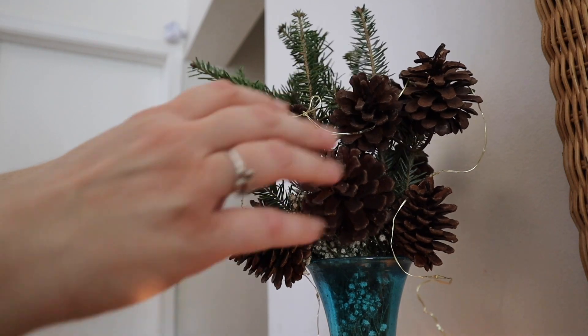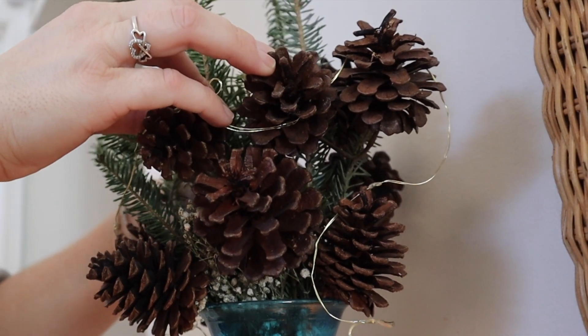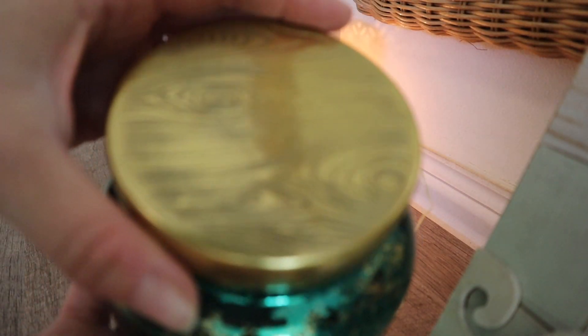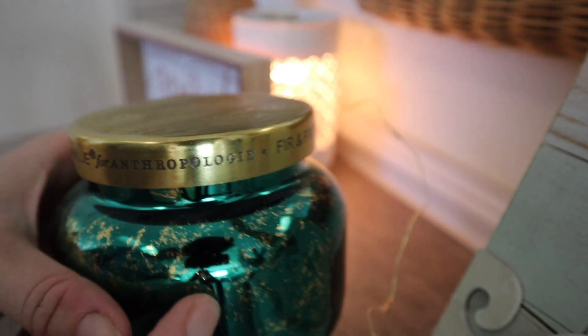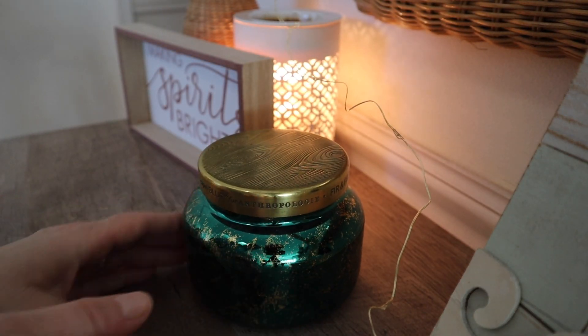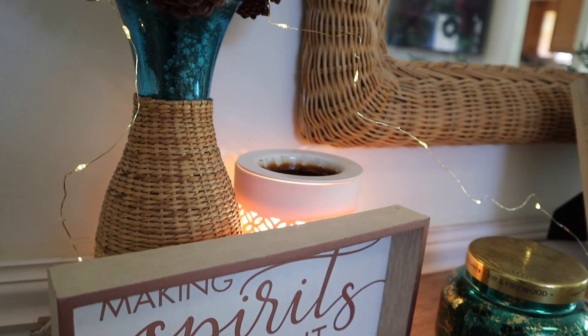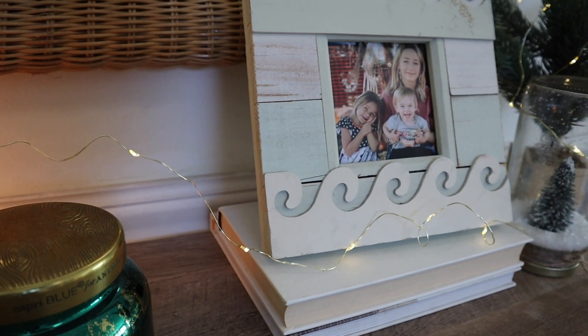I ended up getting some branches from the local tree lot — they just gave them to me for free, which was awesome. I clipped the sprigs of the branches and tucked them here and there where my home could use a little bit of fresh decor. I also love this Anthropologie Fur and Fireside candle — I've had it for years and barely use it, but it smells so good and I just love how it looks sitting out on the tabletop.